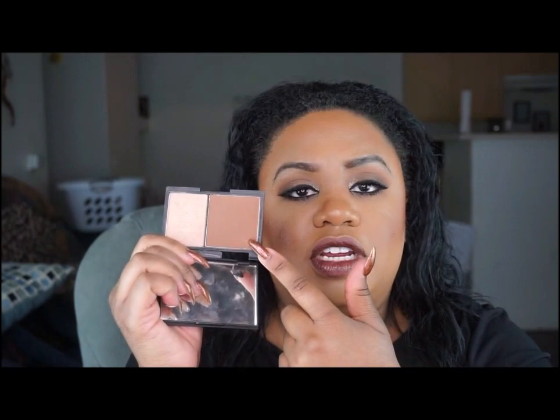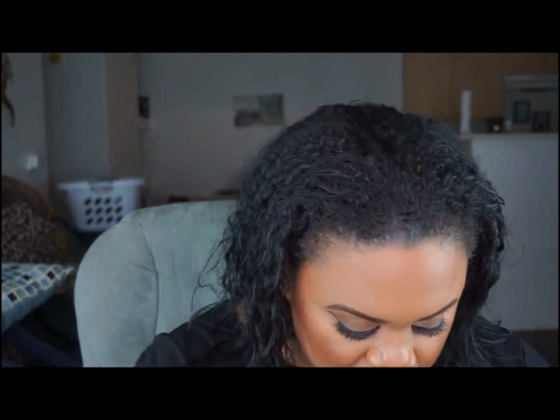I have my Sleek Face Contour Kit in Medium — that's the perfect contour shade for me. The highlight side is shimmery, which I don't use too much personally as it can look a little ashy on me. I also have a Lancôme product that's great for the lower lash line.